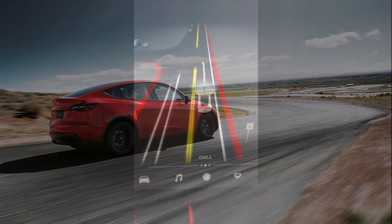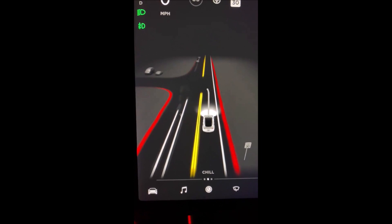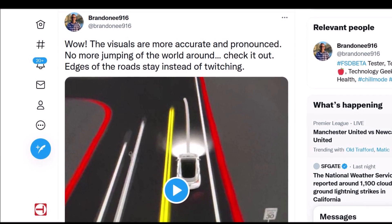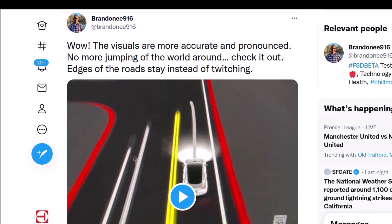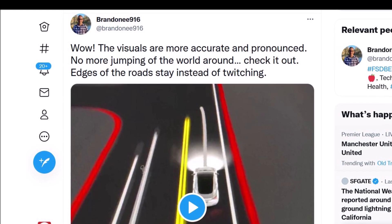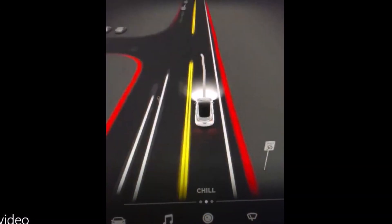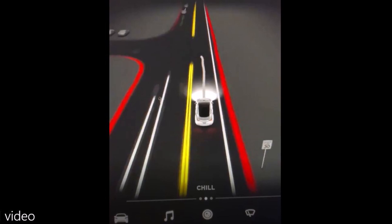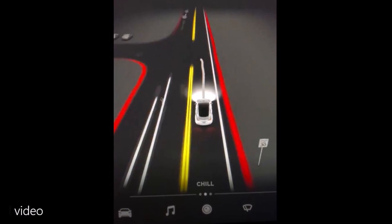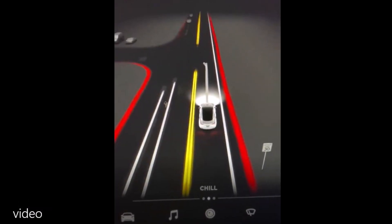This was hinted at by FSD beta tester AI Addict on YouTube, who proceeded to test v10 on San Francisco's Lombard Street. The Lombard Street test was an overwhelming success, with Full Self-Driving Beta 10 navigating the twisty road confidently and without any disengagement. Elon Musk has been excited and optimistic about FSD Beta 10, noting the update would blow minds. Depending on its performance, Tesla may release the next update, v10.1, about two weeks later.